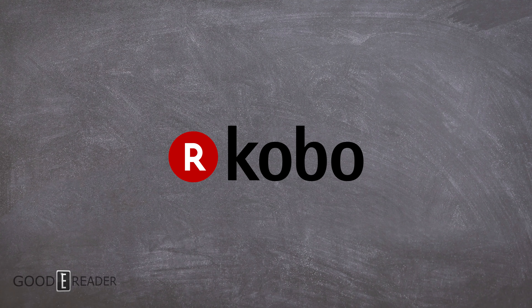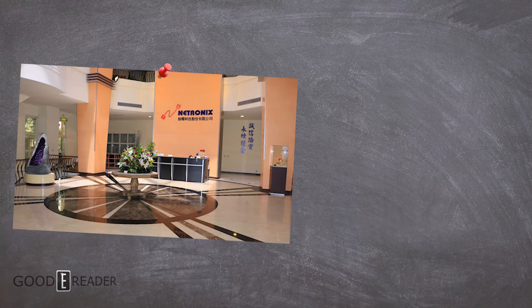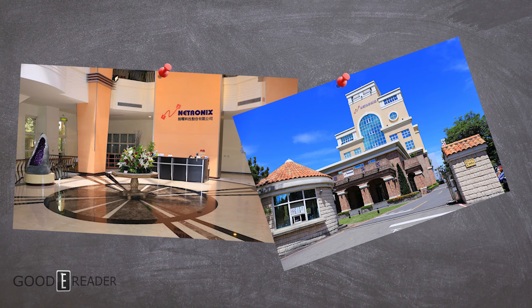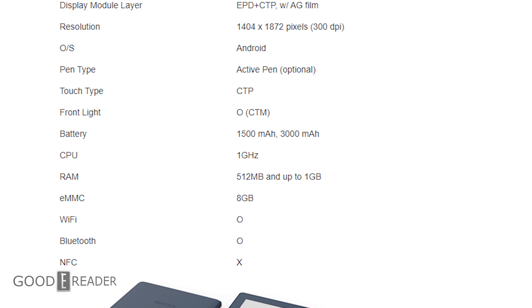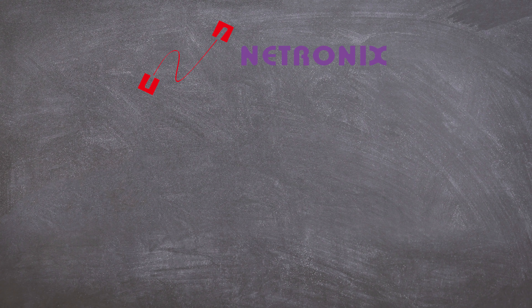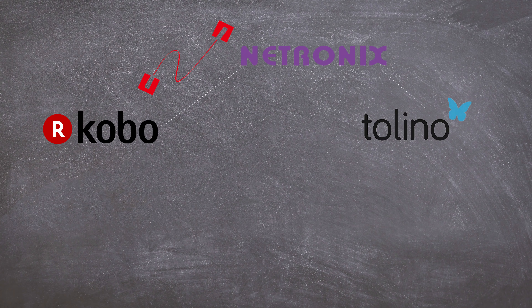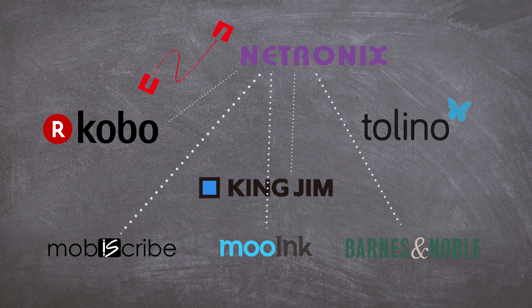Someone like Kobo — you might wonder where they get their devices. They actually get them from Nettronix, a Taiwanese-based company that has production lines ready for different shells, sizes, and shapes. The heads at Kobo Rakuten would go to Nettronix and ask what they have available — a 6-inch EPD (electronic paper display) in a particular shell with certain features built in. Companies like Kobo, Tolino, King Jim, MobyScride, Readmoo, MooInc, and even Barnes and Noble all use Nettronix to make their actual e-readers.